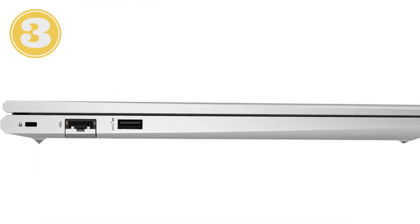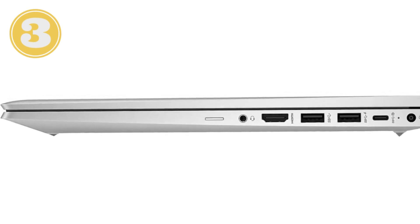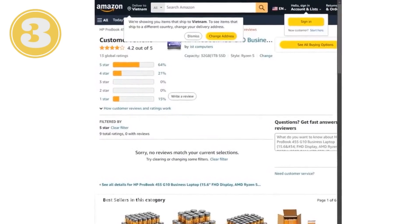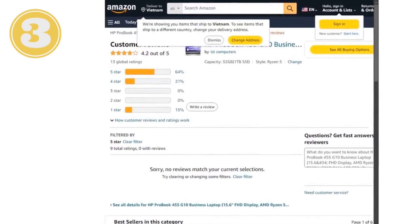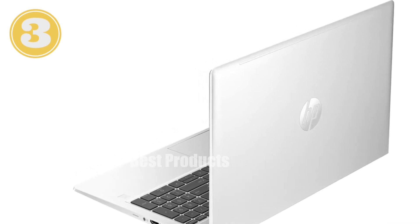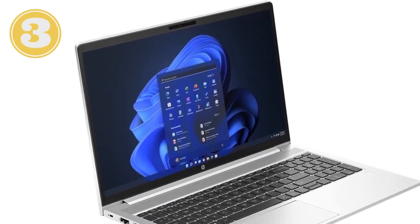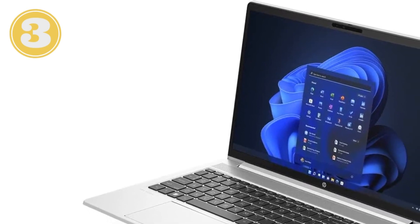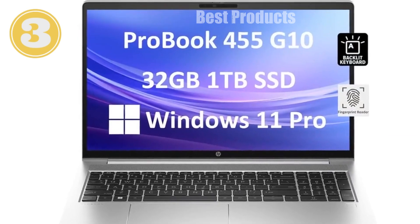For storage, the 1 TB PCIe NVMe SSD provides ample space and rapid access speeds, letting you store a vast amount of data and access it swiftly. The display is another highlight of the ProBook 455 — the 15.6-inch Full HD 1920x1080 IPS screen offers crisp visuals and vibrant colors, further enhanced by the anti-glare coating. This means you can work comfortably for extended periods, even in bright environments. Integrated AMD Radeon graphics support up to 4K resolution, which is fantastic for connecting additional monitors or high-definition media consumption.